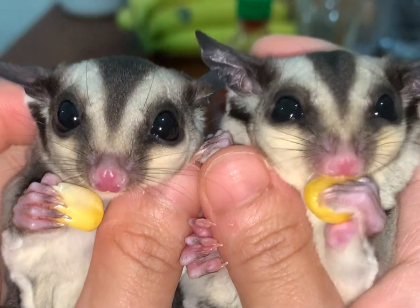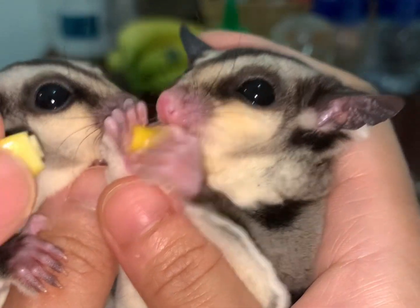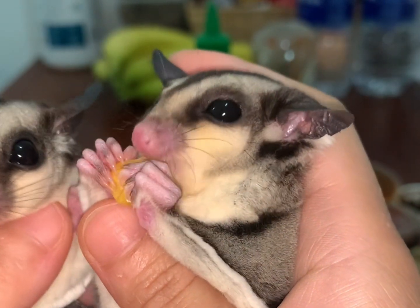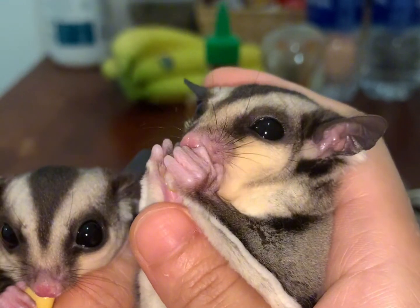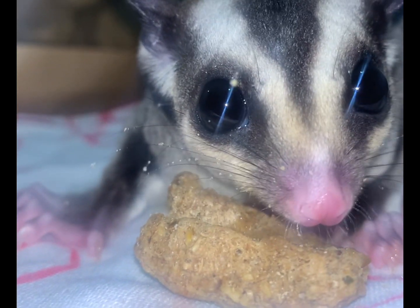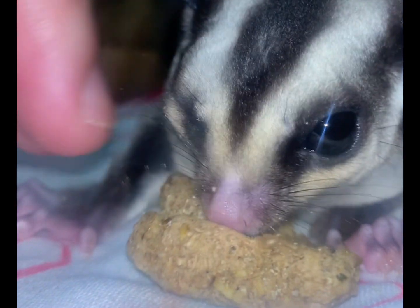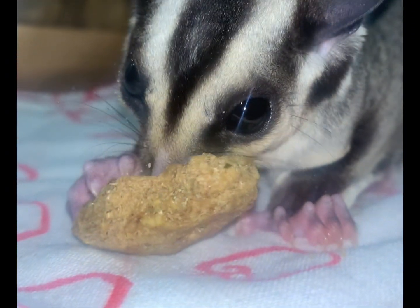Next is corn. Small amounts of corn are okay, but be very careful. Corn is high in phosphorus, it is fattening, and of course sugar gliders love corn, so they will always eat that first. Monkey biscuits can help promote dental health as they require some chewing, which is beneficial for the glider's teeth. These biscuits should only make up a small portion of the glider's overall food intake.